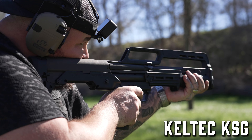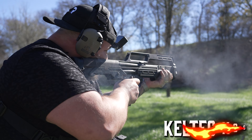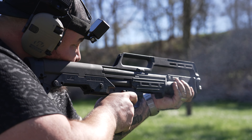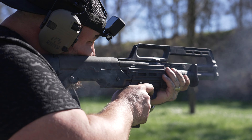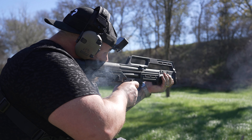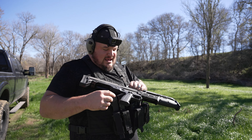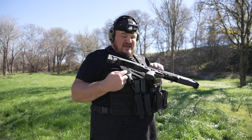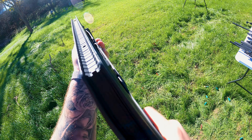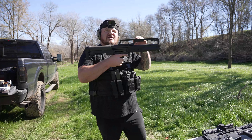KelTec KSG tactical shotgun. This thing kicks like a mule — it literally hurts my hand. I do not want to put my thumb like that because it'll rifle back into your thumb, so I hold it straight up. But look at how short this thing is — amazing for home defense, coming around tight quarters, walls, doors. What's cool about this is unlike that other shotgun which is side fed, this is bottom fed — you feed it through the bottom and it ejects out the bottom. KelTec is not super expensive but reliable. I'm going to take this off, put a rail, put an optic — it's going to be badass.